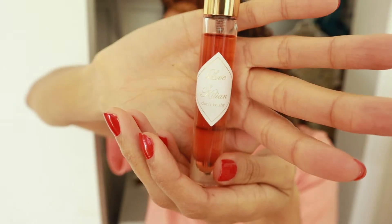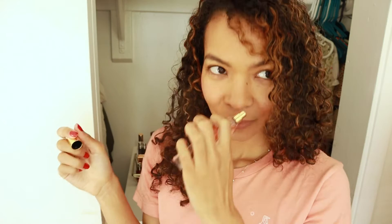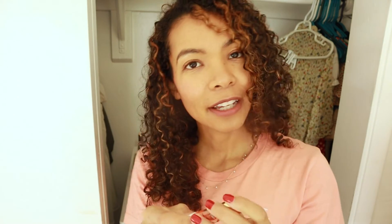Kilian Love Don't Be Shy. Without a doubt, this is the sweetest fragrance that I own currently. It's so sweet. I would wear this when the weather is very cold outside because in warmer weather it would project way too much. I like the scent — it's so different from anything else I own because it's so gourmand, and I don't really have a lot of gourmand fragrances.